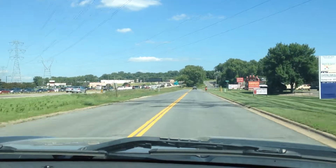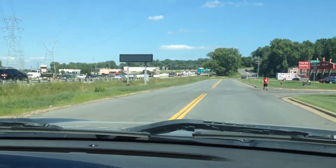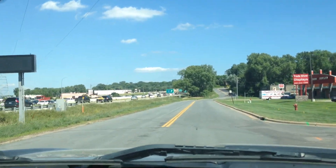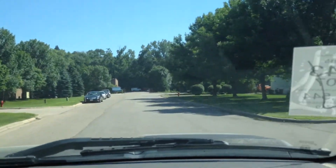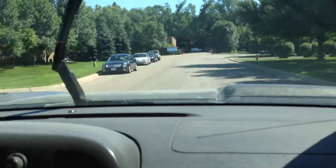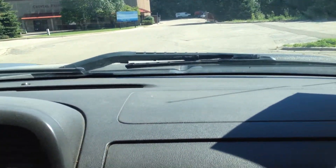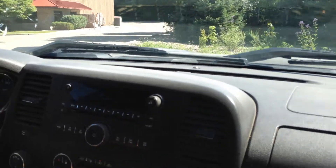Brakes feel great. All the signals and all the gauges work. Brakes feel really good, actually. The wipers work correctly along with all the other electrical components. The front end is very tight — there are no rattles or any kind of clunking.